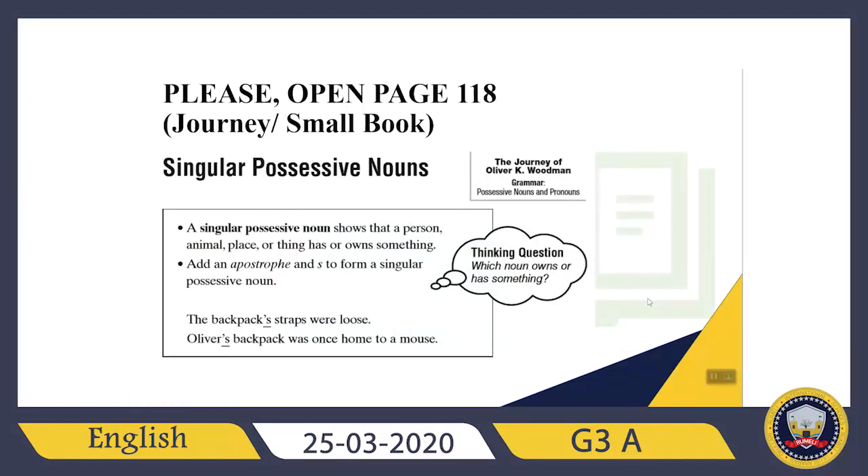Good job. Now please open page 118 from your Journey, your small book. Let's talk about singular possessive nouns more. A singular possessive noun shows that a person, animal, place, or thing has or owns something. For example: 'The backpack's straps were loose.' After the singular noun, I just need to add an apostrophe and then S. Another example: 'Oliver's backpack was once home to a mouse.' Oliver is my singular noun — after Oliver, I add an apostrophe then S. For singular nouns, all of them are the same: just an apostrophe then S.